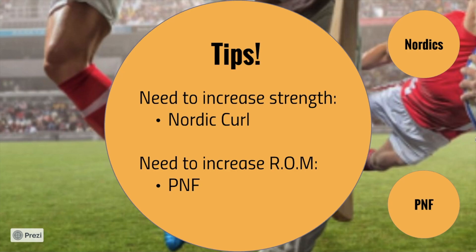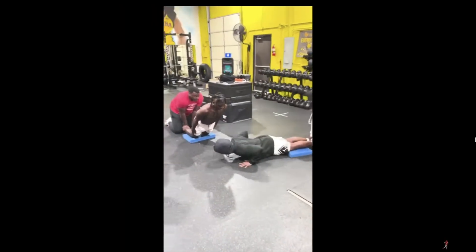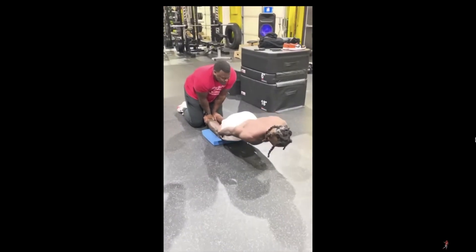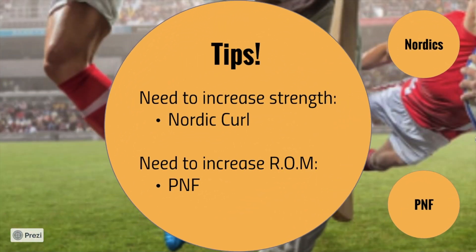We're going to increase our strength by doing Nordic Curls, and increase our range of motion by doing PNF. Six to eight repetitions of Nordic Curls per week — not per day, per week — reduces the risk of a hamstring injury by 51%. This is done in partners. Someone holds your heels while you lower yourself down, keeping your whole body straight, getting as low as you can. If you're strong enough, you can get back up as well. Put it into your warm-up, cool-down, or workouts.